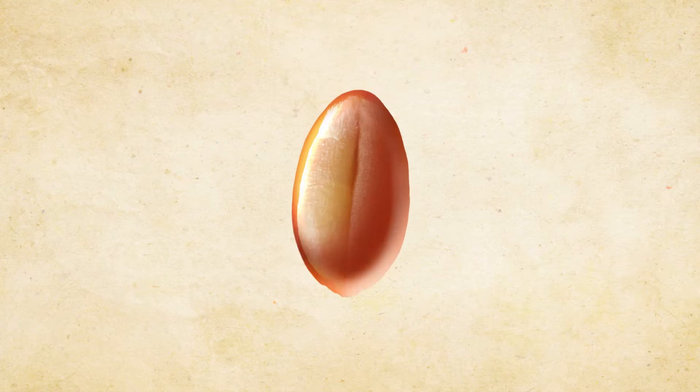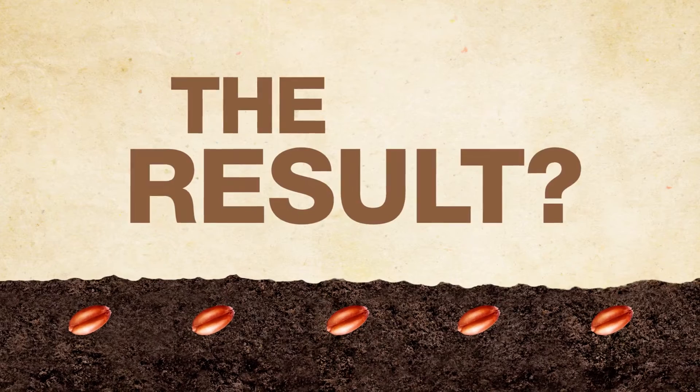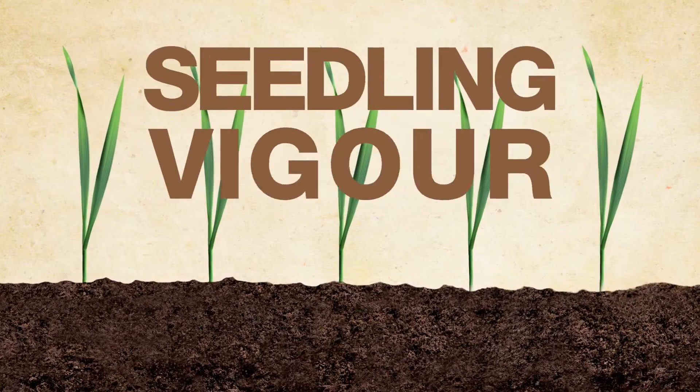And use a seed treatment. It deals with diseases in the seed, on the seed, and in the soil — the whole nine yards. The result? Greater germination, more consistent emergence, and increased seedling vigor.